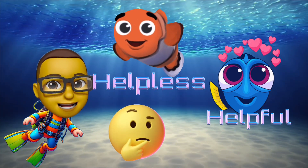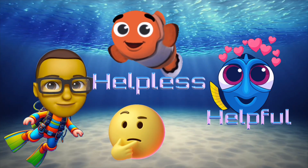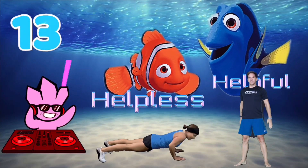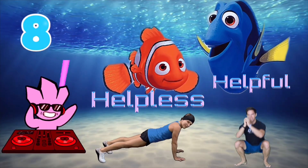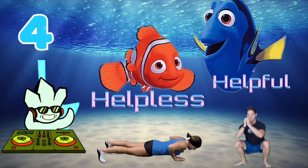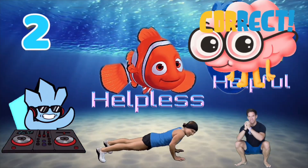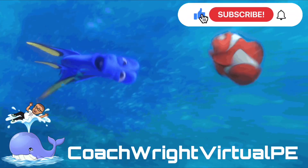Exercise like the character that you think is right, and see if you're correct. Dory thinks the word is right.